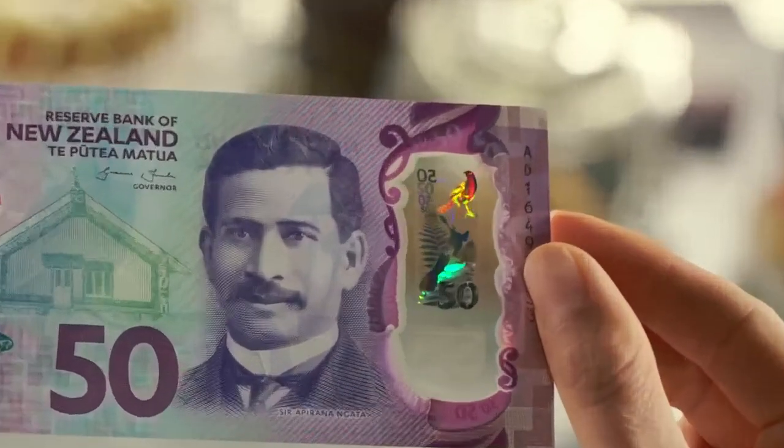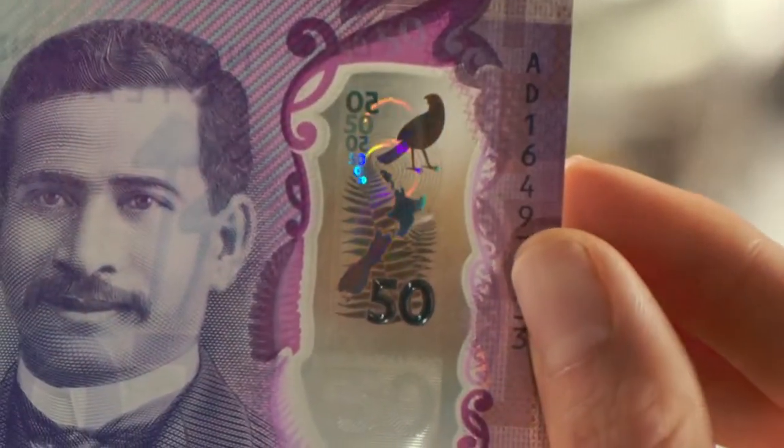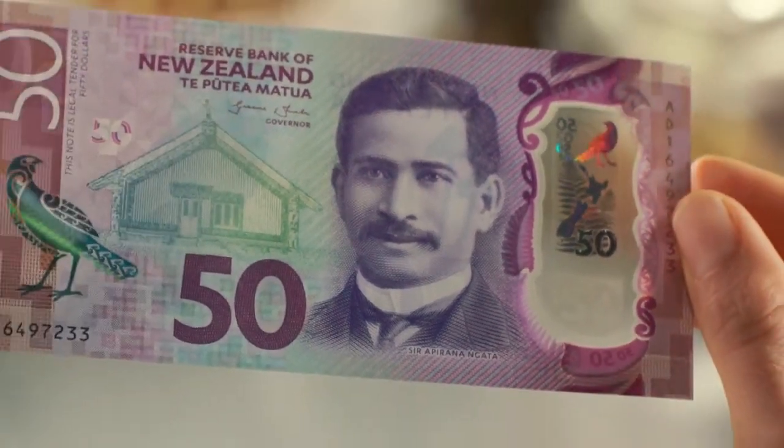First, look through the holographic window. The edges of the window should look smooth and you should see the bird's silhouette, a map of New Zealand, and a 3D feature showing the value of the banknote.